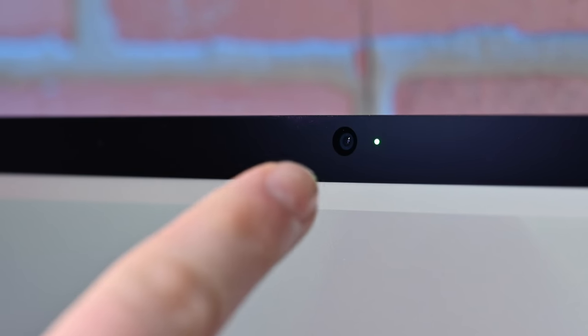Those are my top 12 favorite features of the Studio Display. If you want one, I've got links down below.